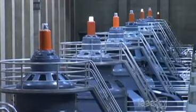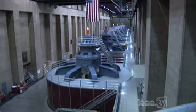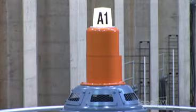Each generator weighs 585 tons. If you look at that first generator there, the light tells us it is currently online. At the center of A1 there is a large metal disc spinning inside — that's called the generator drive shaft. That drive shaft is 38 inches across and about 65 feet tall. It's stainless steel in three sections, and this diagram shows you just how long it is.